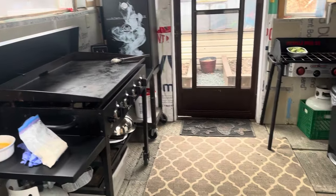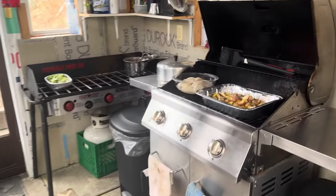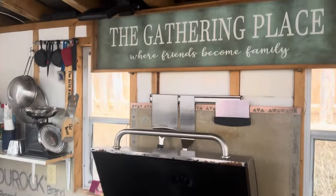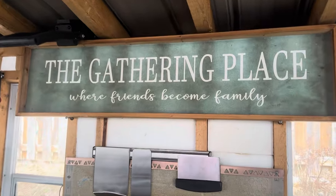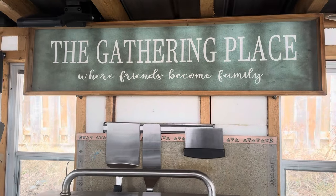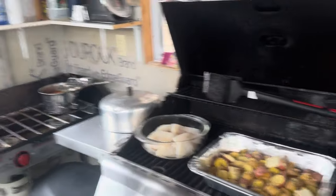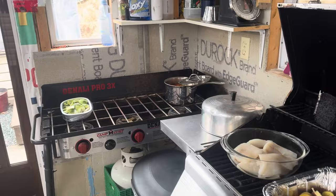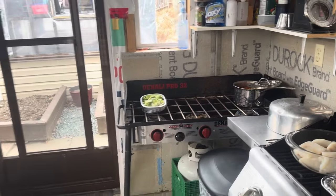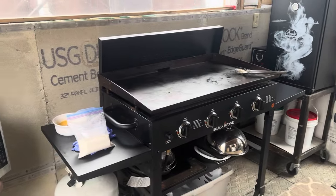I'm inviting you to join us in our outdoor kitchen, here in the gathering place where friends become family, here with Mr. Gary and Mrs. Betty at GBL, the old church five-acre homestead. Enjoy this video folks, and stay with us as we prepare a beautiful Sunday meal in our outdoor kitchen.